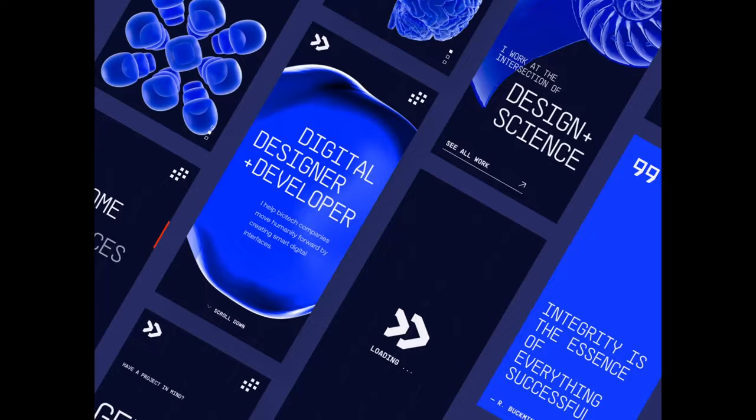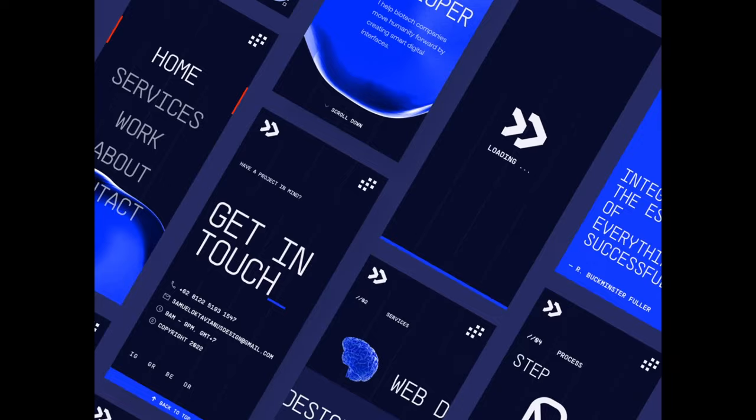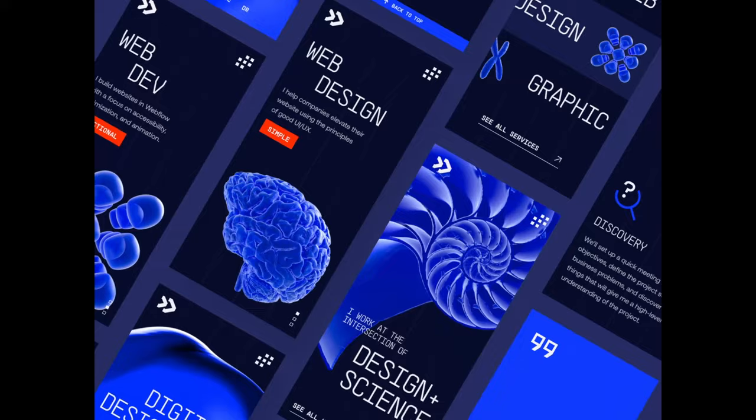Last but not least, we have this beautiful twist on a portfolio. I love that they've actually created this as an app, which really showcases the skills of an app designer. I also really love this font, which feels at the same time a little bit retro but also super modern in the way it's all laid out, with that really bright electric blue that is really trending these days.